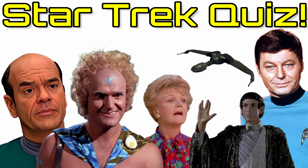The first round is called 'That's Not Star Trek.' Question number one: which of these ships is not from Star Trek? Is it A, B, C, or D?